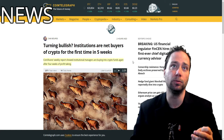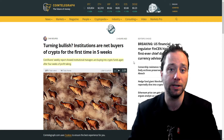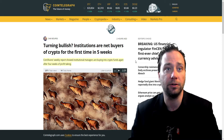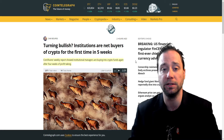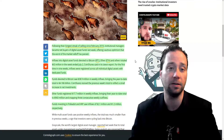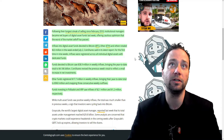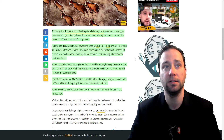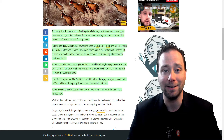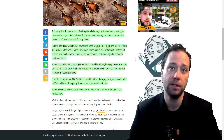The news right now: CoinShares weekly report shows institutional managers are buying into crypto funds again after four weeks of profit-taking. They were taking profits as the market started to go down — they do that well, and that's what separates them from the majority. Following the longest streak of selling since February 2018, institutional managers became net buyers of digital asset funds last week, offering cautious optimism that the worst of the market sell-off has passed. We could start looking to break $42,000 within the next two months.